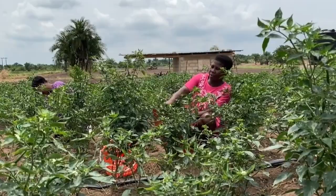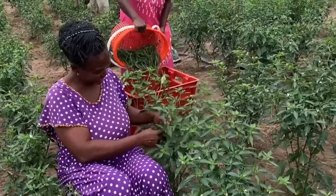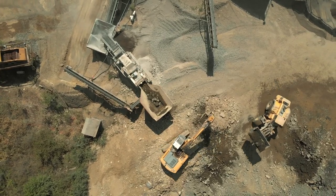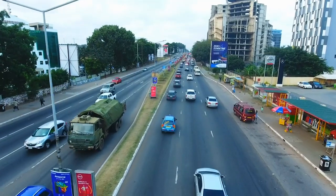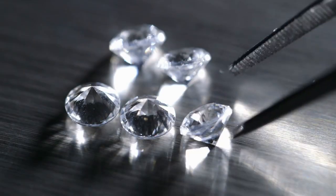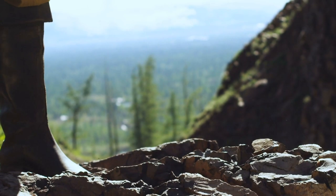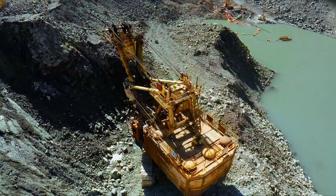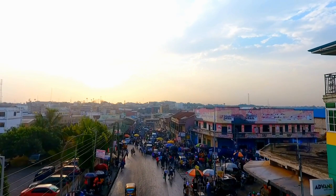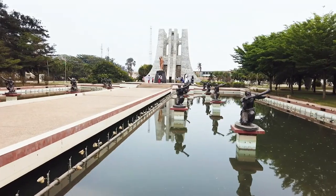Agriculture continues to be a major source of income for roughly half of Ghanaians. Natural resources are abundant in the country. Ghana is one of the richer countries in West Africa, thanks to timber, gold, diamonds, bauxite, manganese, and oil. Despite having one of the most prosperous economies in the region, it is nevertheless significantly reliant on international funding.